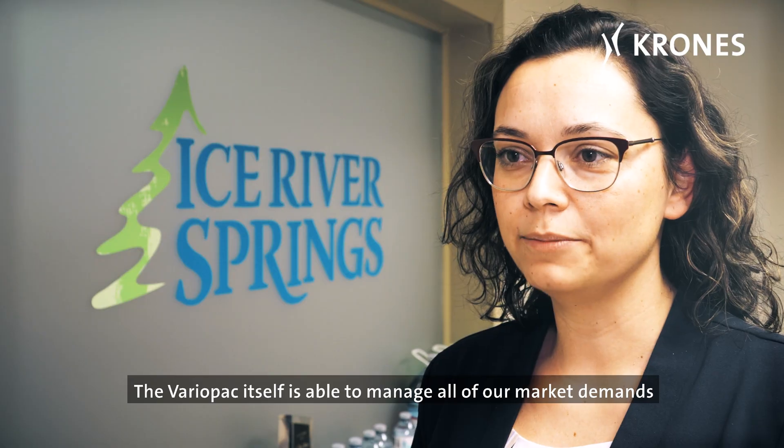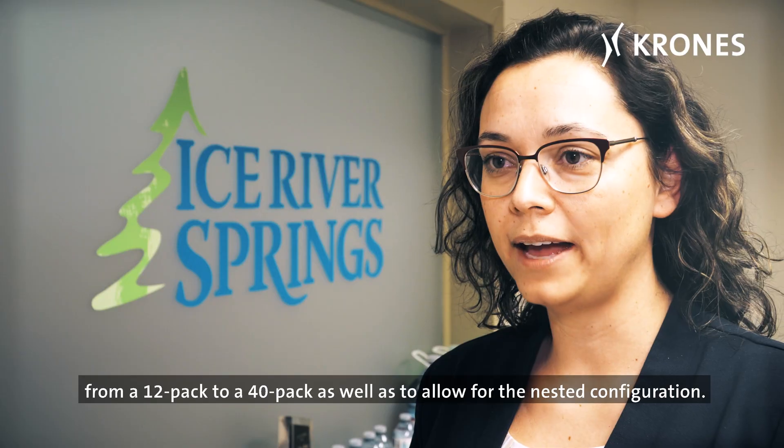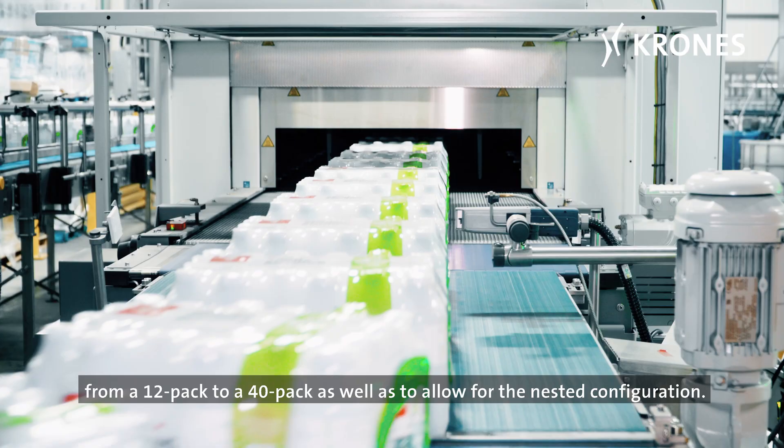The VarioPAC itself is able to manage all of our market demands from a 12-pack to a 40-pack, as well as allow for the nested configuration.